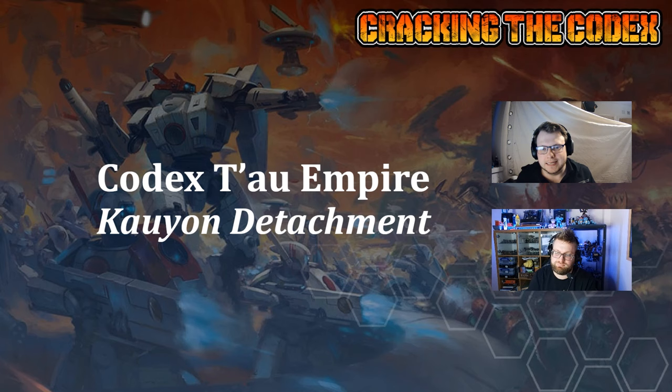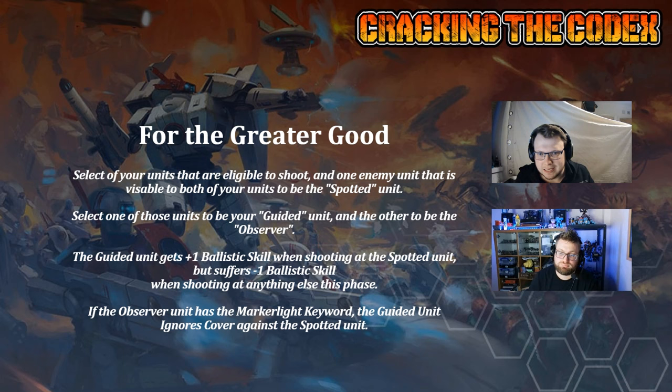The Kau'yon attachment. As always, you get For the Greater Good. Pick three units: two of them belong to you, one belongs to your opponent. They all have to be able to see each other. One of your units is the guided unit, and one is the observer. The guided unit gets plus one to ballistic skill when shooting at the spotted unit, and minus one ballistic skill when shooting at anything else, so you don't want to split your fire.